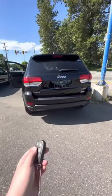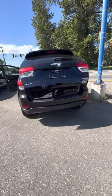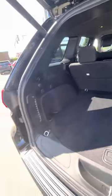Last but not least, you do get your powered liftgate as well as auto start. You also get a backup camera as well as all of this cargo space here.